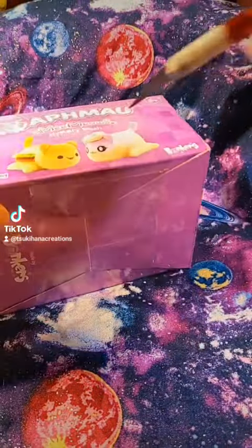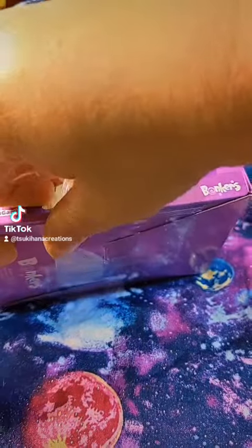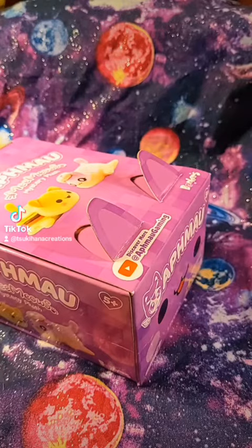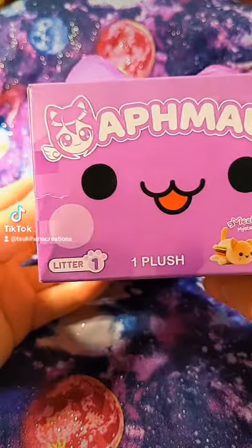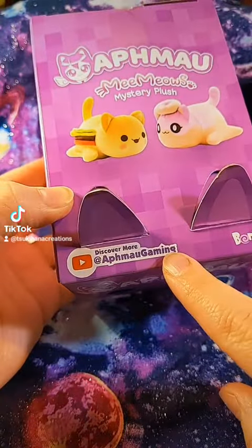I did check out their YouTube — or her YouTube channel — it's really cute. I'm just not super into Minecraft, but it is very cute though. If you want to check out her YouTube, it's that one.